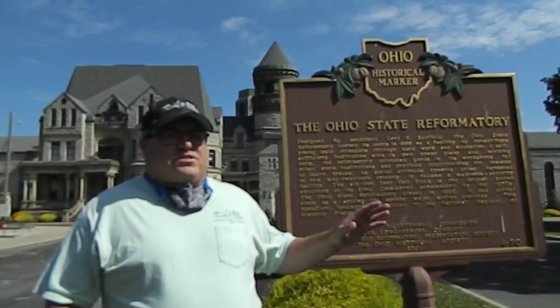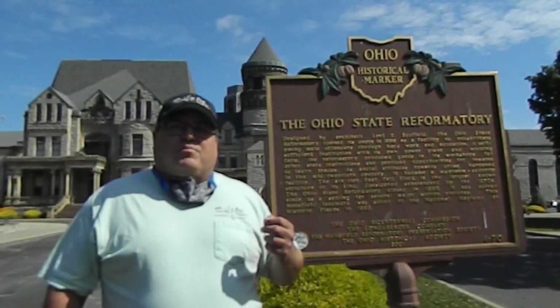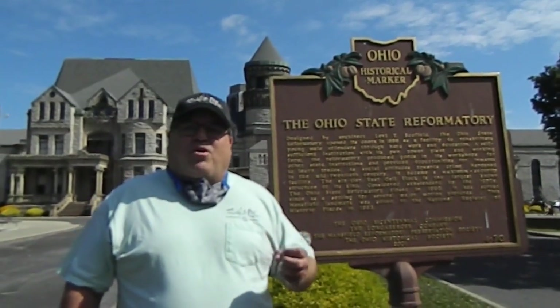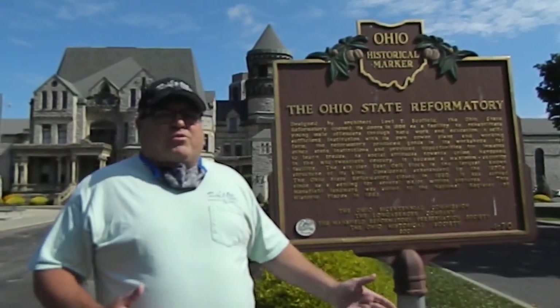It's like the largest standing steel cell block in the world. Also very well known as possibly the most haunted prison in the United States, if not the world. It's a very well known prison, and today I'm taking you inside there.